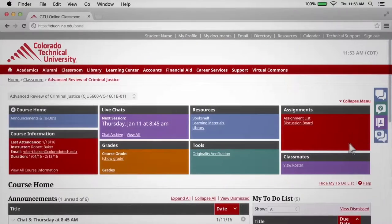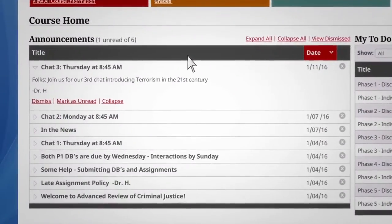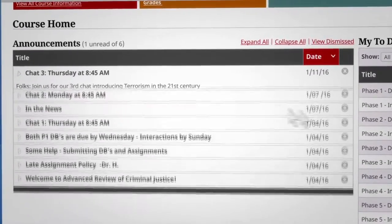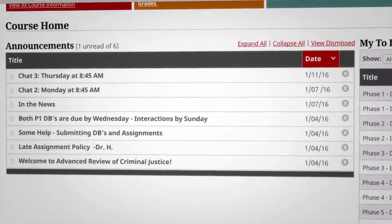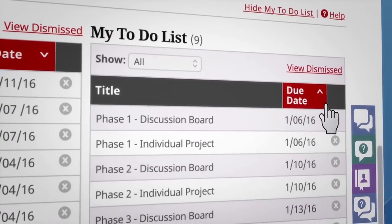When you log in, you'll find yourself at your course home. At the top of every page you'll find the dashboard, so you're never more than a click away from where you want to be. Your course home lists all the latest announcements, which you can read, save, or dismiss to stay organized. There's also a to-do list, where you can view and sort all of your upcoming tasks.